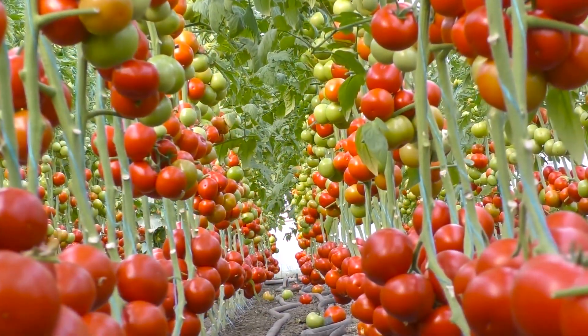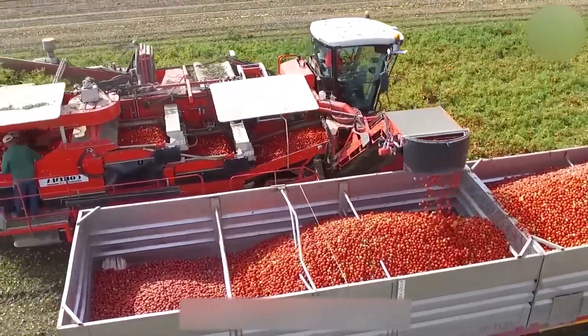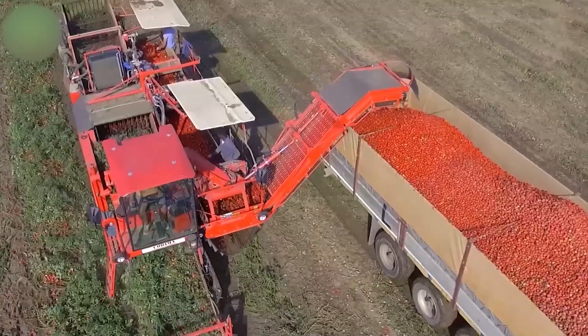An awesome tomato garden. This extraordinary machine is truly remarkable — a colossal leap beyond the past decade, redefining tomato harvesting on an unprecedented scale.